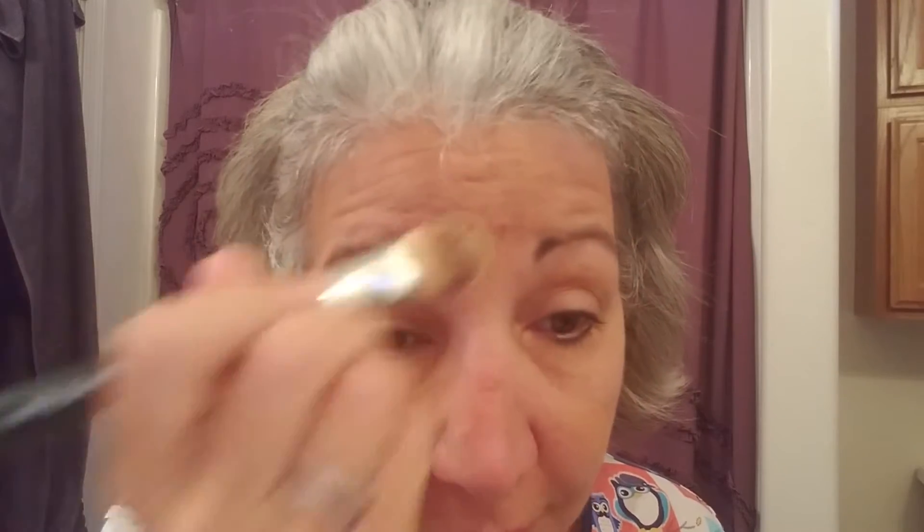I'm going to go back to Mineral Touch Cream Foundation for today. Depending on how much coverage you need will depend on how much you use every day.